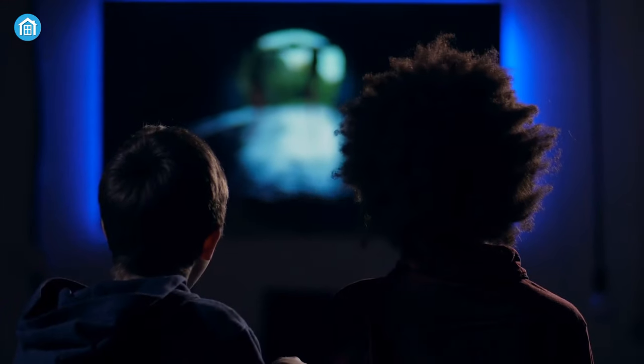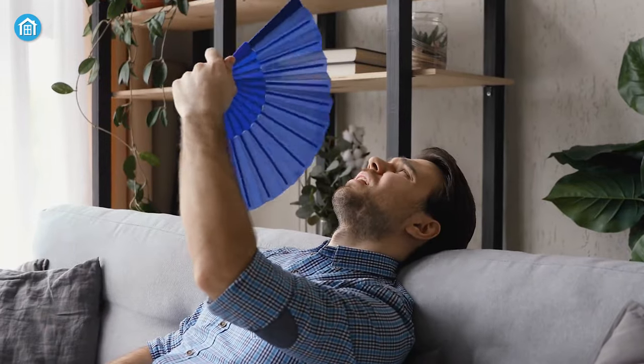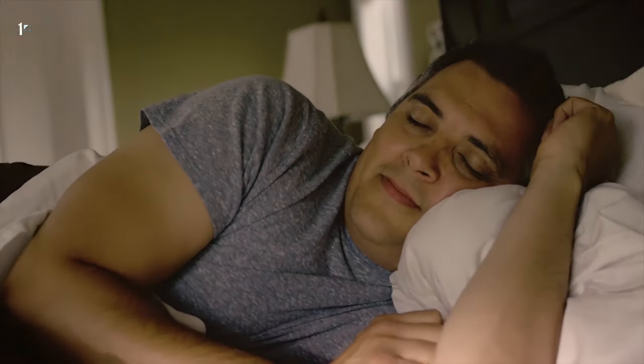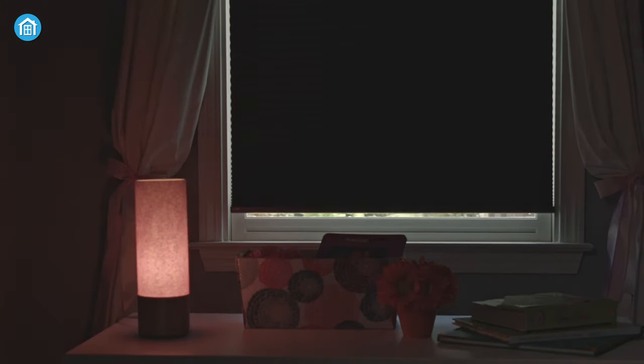Everyone loves sunlight, except when you're trying to watch a matinee in your home theater, or when it's making your room unbearably warm in the summertime, or when you want to take a nap. In this case, smart blinds offer a convenient solution to everyday challenges.